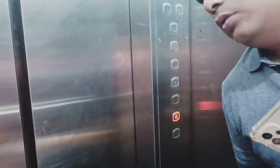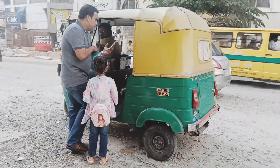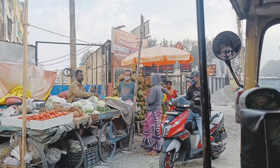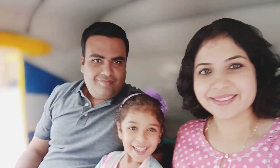Abhi hum log ja rahe hain humara naya gari lane ke liye, and the time is 4:46 pm. We just started from home. Filhaal humara gari nahi hai — we have already sold it 3 days back. Humara purana gari tha Vitara Breza, so Ricky ko auto se jana hai. We booked an Ola auto and now we are super duper excited to go to the new car showroom. After a lot of wait, finally we are going to get our new car.